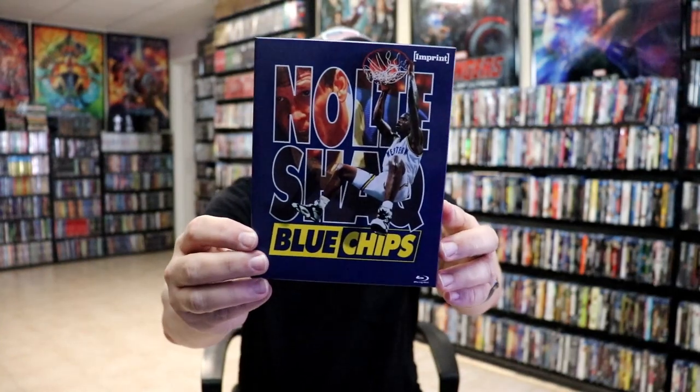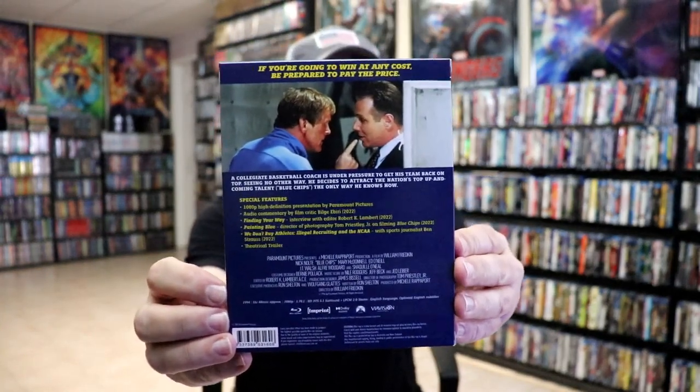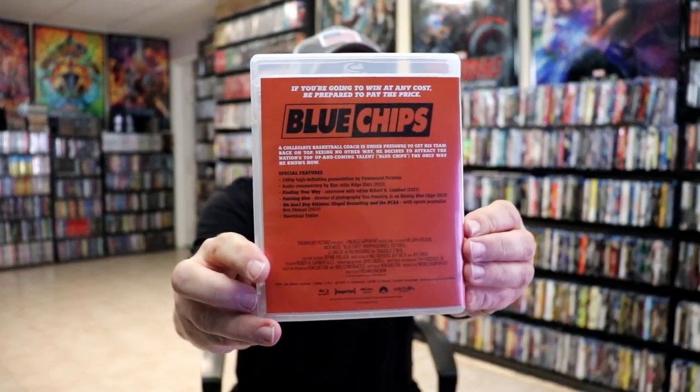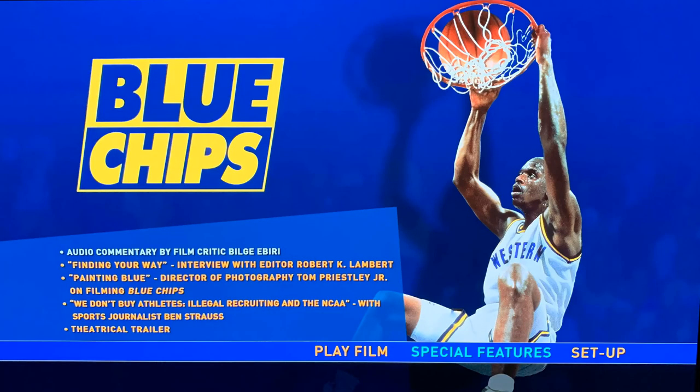Next up we have Blue Chips. Here's the back — lots of special features. A look at the inside of the case with the back, and an image of the disc art and the inside artwork and here's a picture of the menu screen.